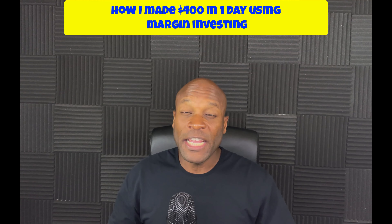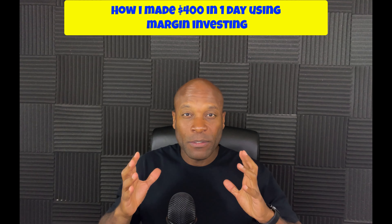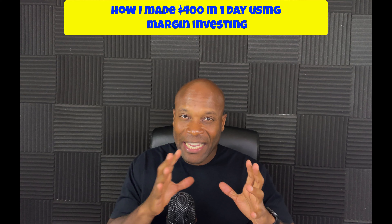How I made $400 in one day using margin investing. In this video I'm going to be talking about how I made $400 in one day using margin investing in the stock market. Margin investing is very interesting and a lot of people are scared — myself included a little bit — but I am slowly learning and dabbling little by little, and I'm finding some success, so I want to share that with you guys.